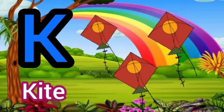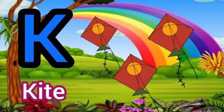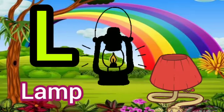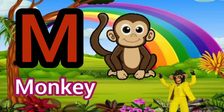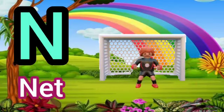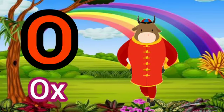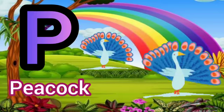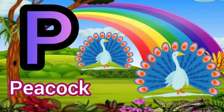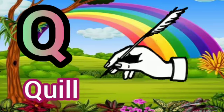K for Kite. L for Lamp. M for Monkey. N for Net. O for Ox. P for Peacock. Q for Quill.